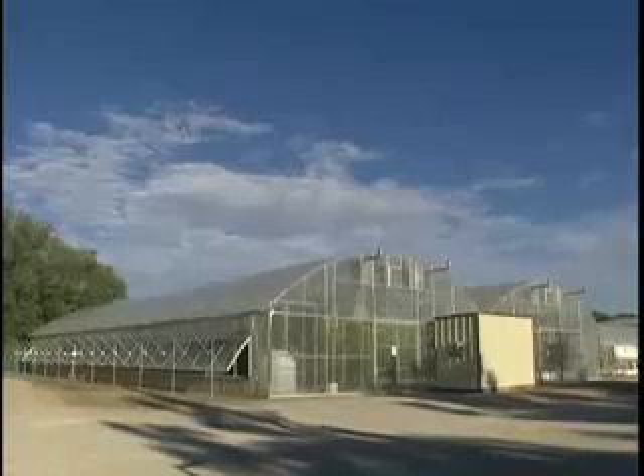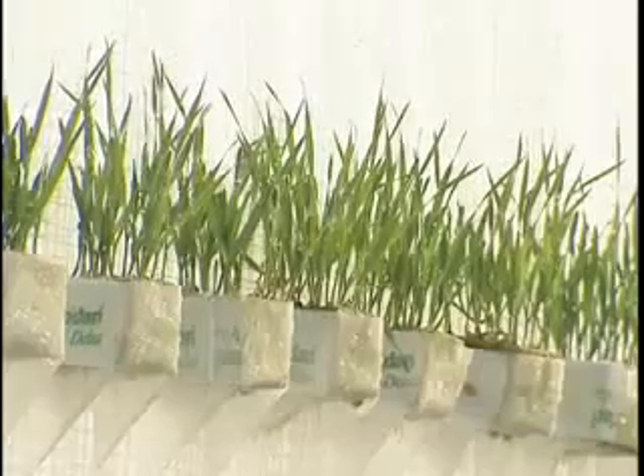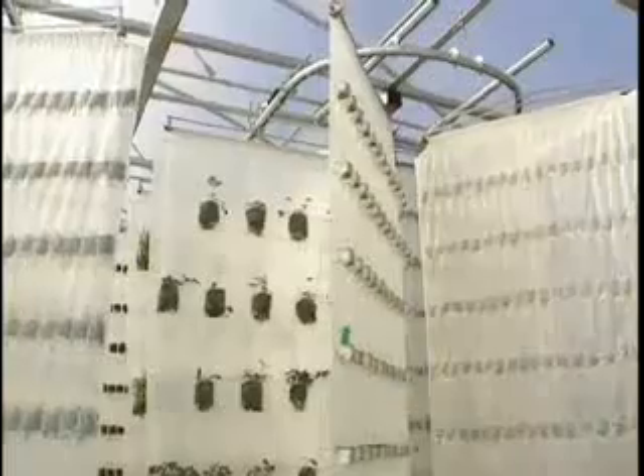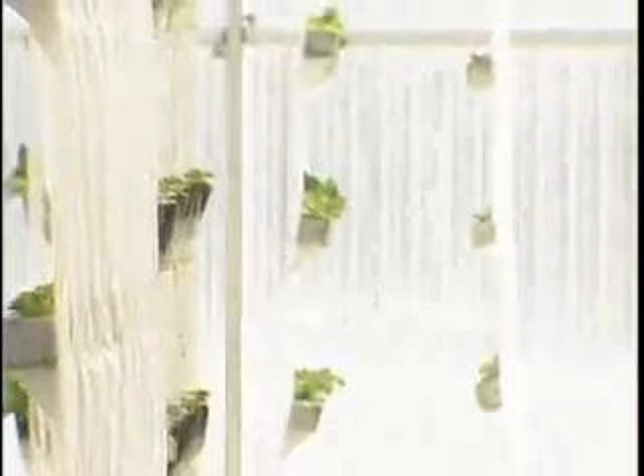The controlled environment offers us a number of other advantages. One, we can exclude pests, so we have to use no pesticides to control insects on this material. And because of the way it's grown, we don't have any weed crops — weeds can't get in, so we have no pesticides.